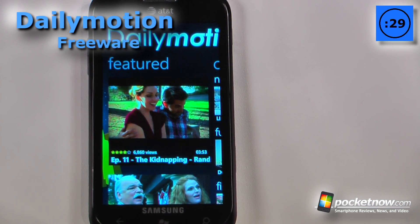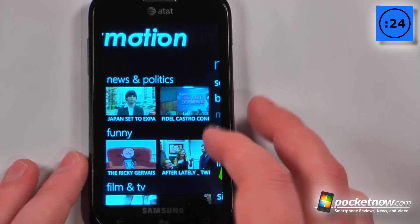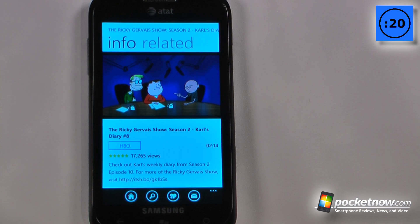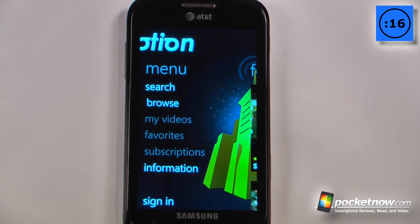Dailymotion is a free application available on the Windows Marketplace that allows you to watch Dailymotion videos directly on your Windows Phone 7 device. So let's say that I wanted to watch a video — all I have to do is select one of these and it will begin playing the video, and we can also go back and in the browse section we can view other topics of videos.